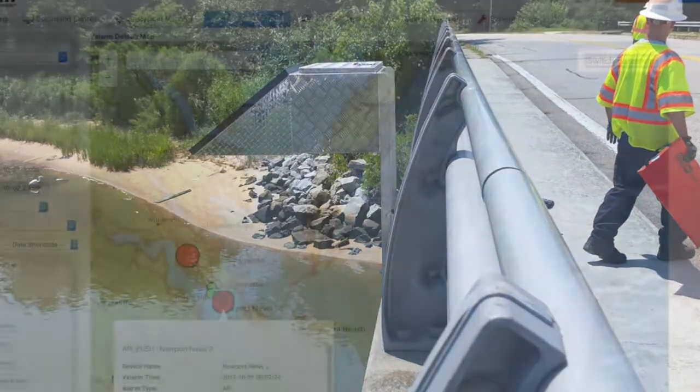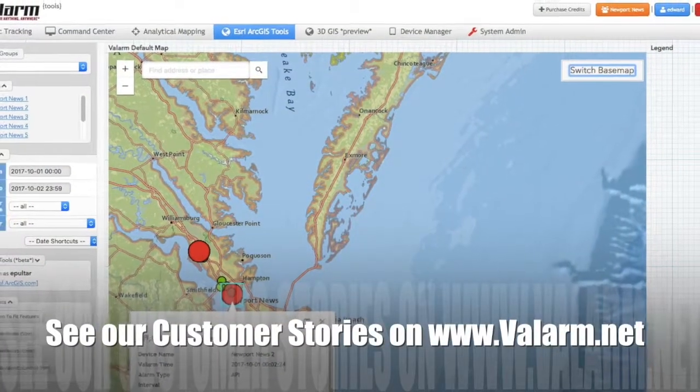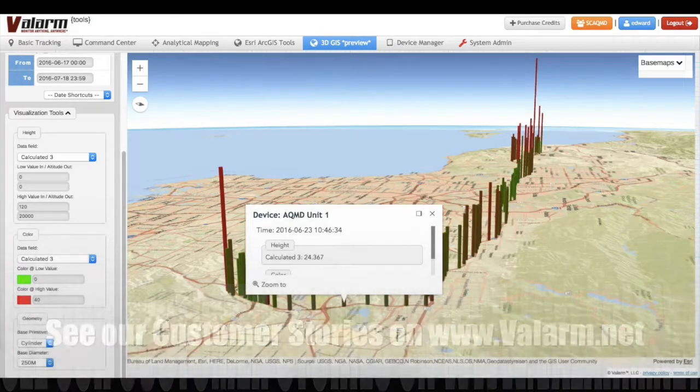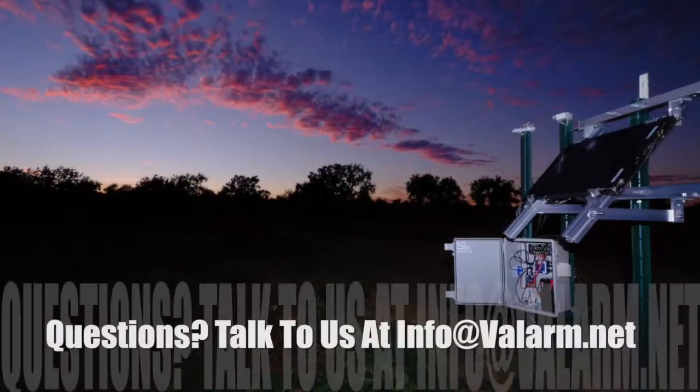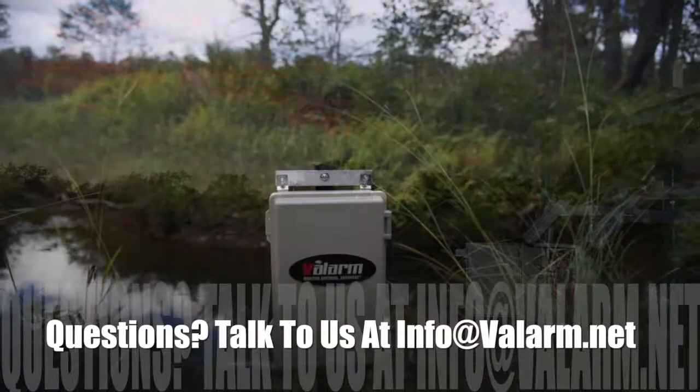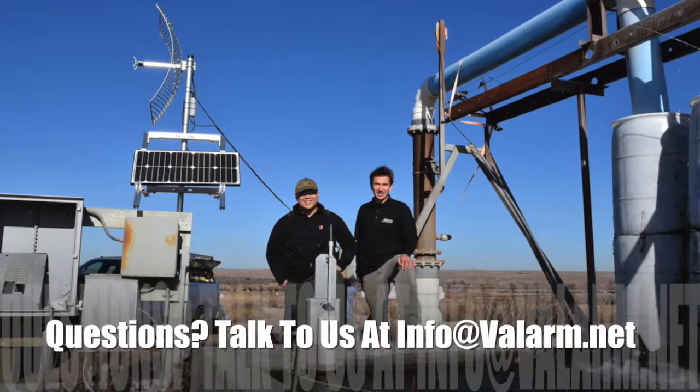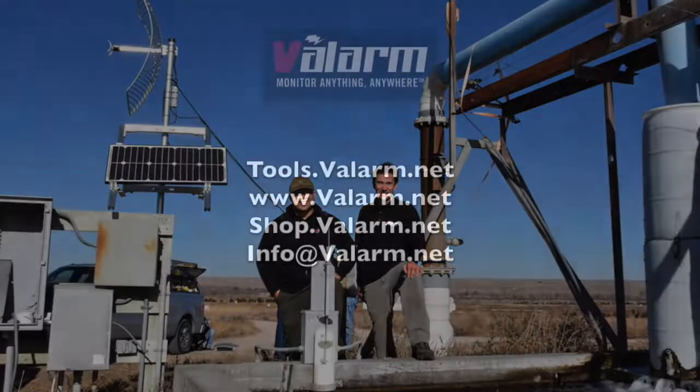Take a gander at our website and industrial IoT customer stories on www.valarm.net. Thank you for watching, and please don't hesitate to talk to me at info@valarm.net if you've got any questions.